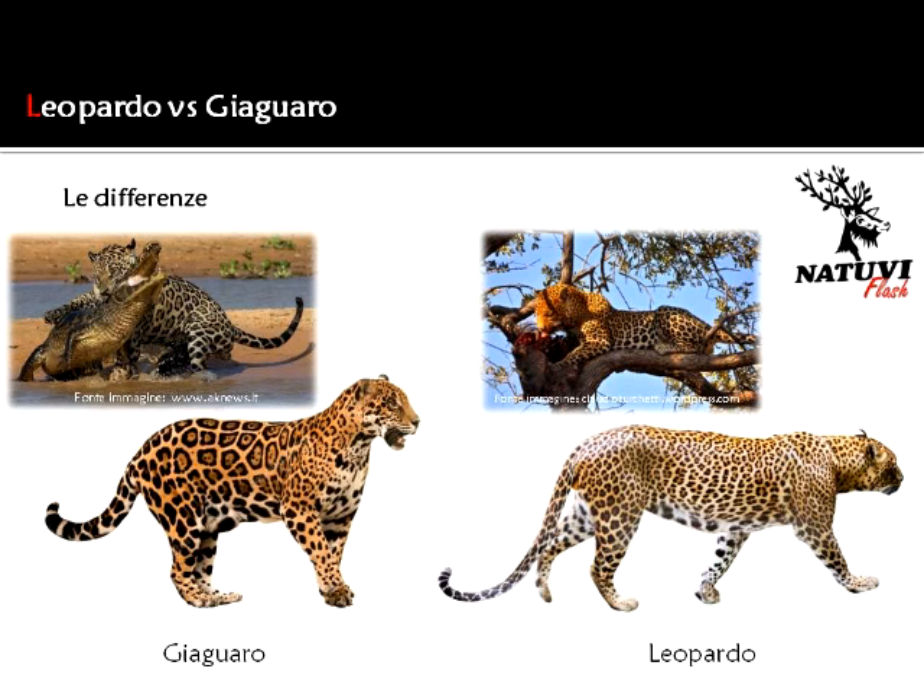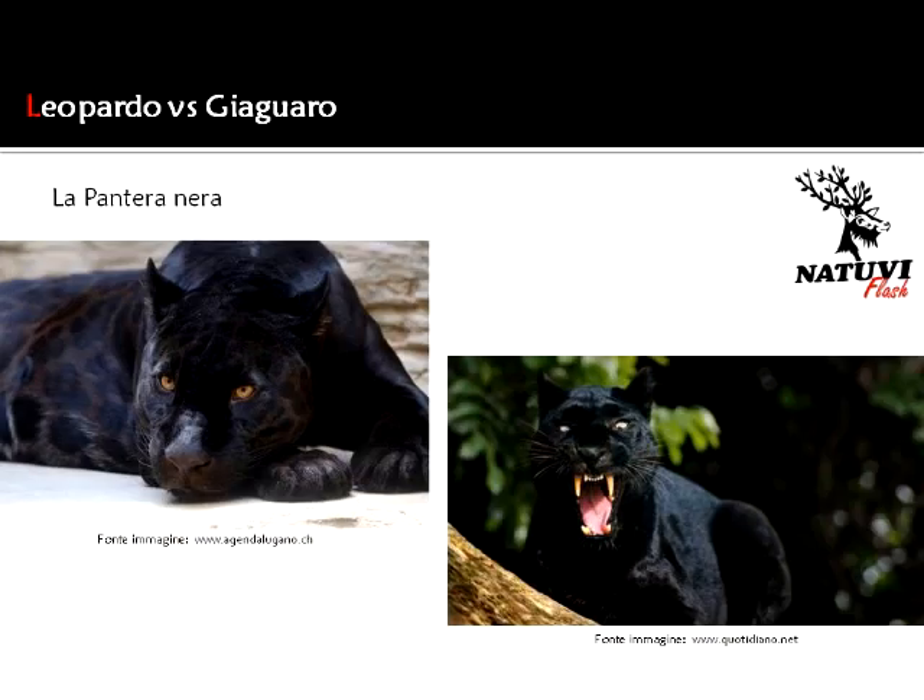Solo una piccola curiosità: sapevate che la famosa pantera nera in realtà non è una specie diversa dai felini appena descritti? Tale appellativo si riferisce al colore nero del mantello del leopardo oppure del giaguaro, dovuto a una mutazione causata da un gene che produce un surplus del pigmento melanina, lo stesso che conferisce la colorazione nera alle macchie del mantello di questi straordinari felini.